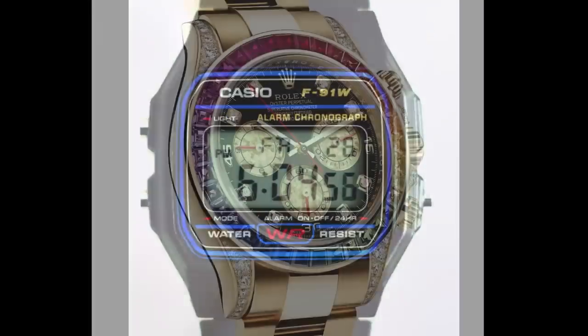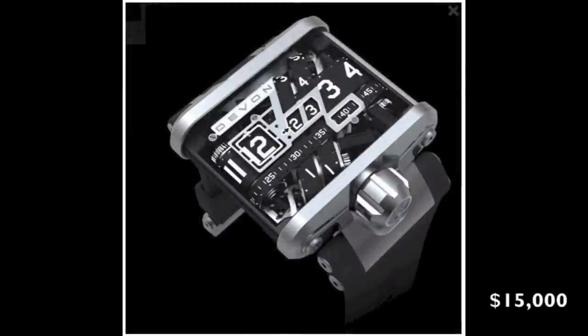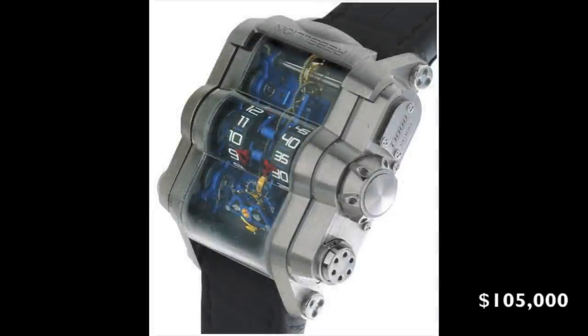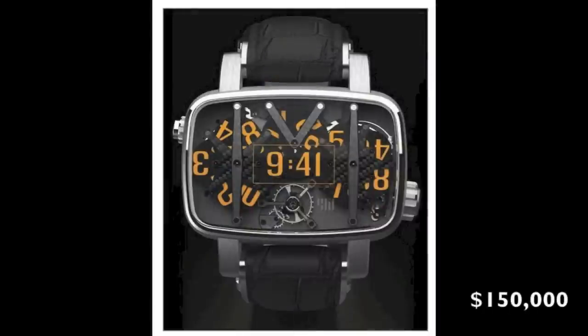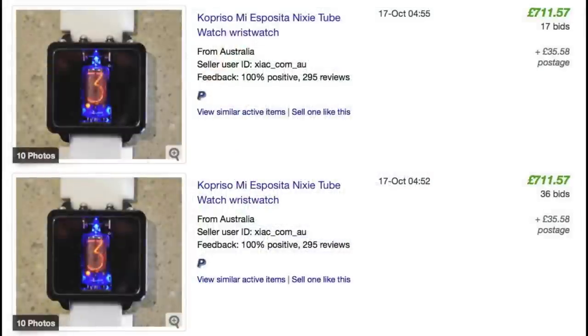Watches have a different appeal for different people. For some they're just a timepiece, for others they're an expensive piece of jewelry or a status symbol, but then there are other watches for people who will pay a fortune for a handcrafted timepiece with a unique or unusual mechanism. In many ways this Nixie watch will appeal to those same people, but maybe ones with a smaller budget who wouldn't want to pay more for their watch than they do for their house. The cost of the Mi Esposita watch reflects that it is the work of one man who assembles these by hand, and the first couple sold for approximately 700 pounds - that's about a thousand US dollars.